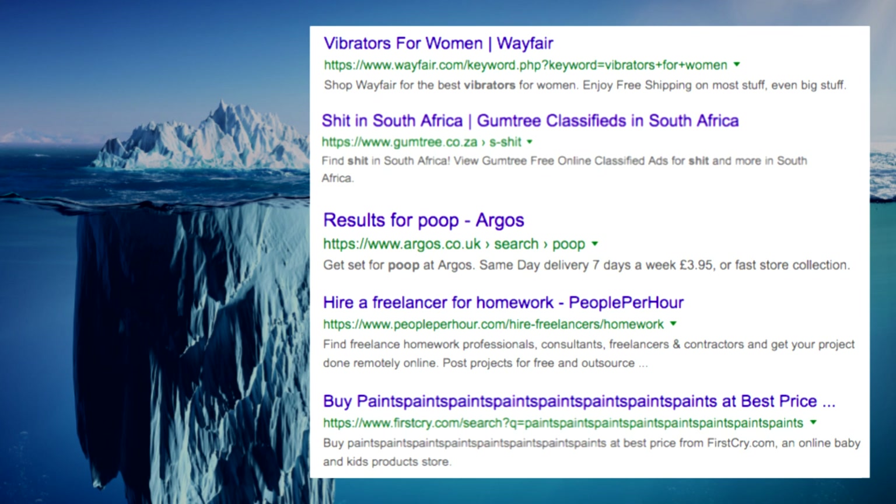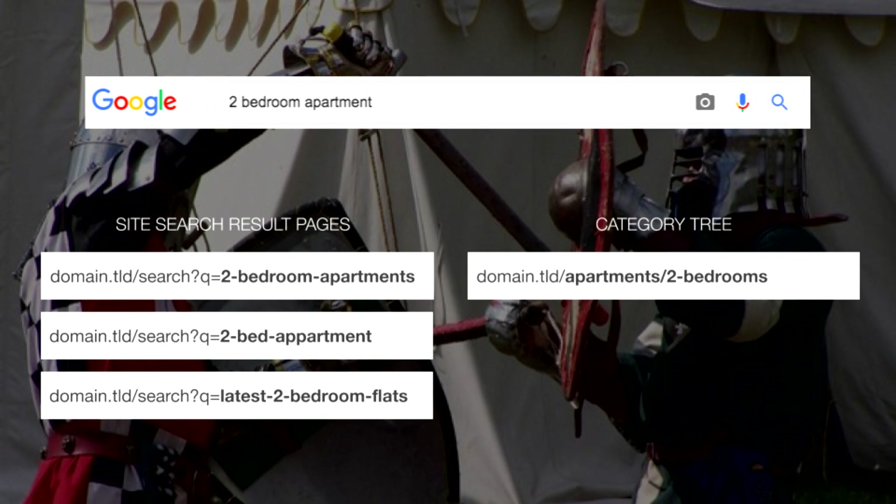But that advice was given 10 years ago, and in 2019 Google is more than happy to index and rank site search result pages, and many brands have been taking advantage of this for years. If you just take a look at Wayfair in Ahrefs, it ranks 41% of its traffic from site search result pages.